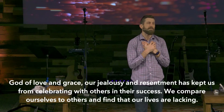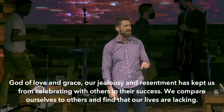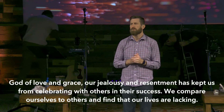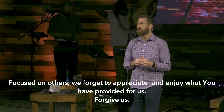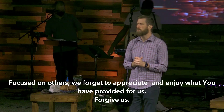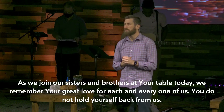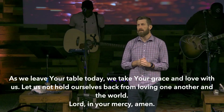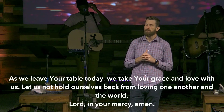As we approach the table today, we do not want to do so with proud hearts, but with humble spirits so that God may be able to work in our lives in a way that helps us become who God created us to be. One way we do that is through a prayer of confession, and I invite you to pray with me now. Father, God of love and grace, our jealousy and resentment has kept us from celebrating with others and their success. We compare ourselves to others and find that our lives are lacking. Focused on others, we forget to appreciate and enjoy what you have provided for us. Forgive us. As we join our sisters and brothers at your table today, we remember your great love for each and every one of us. You do not hold yourself back from us. As we leave your table today, we take your grace and love with us. Let us not hold ourselves back from loving one another and the world. Lord, in your mercy. Amen.